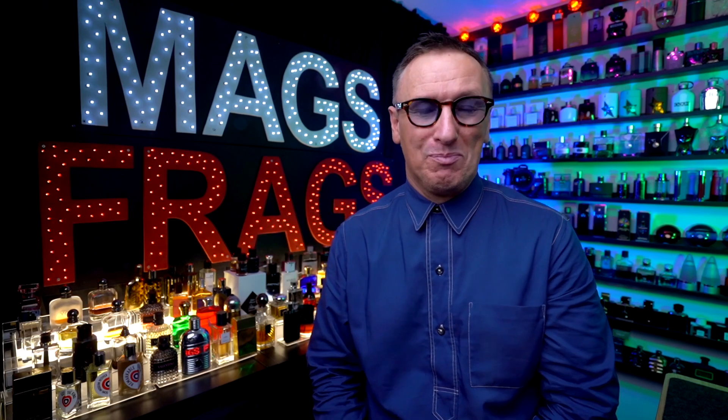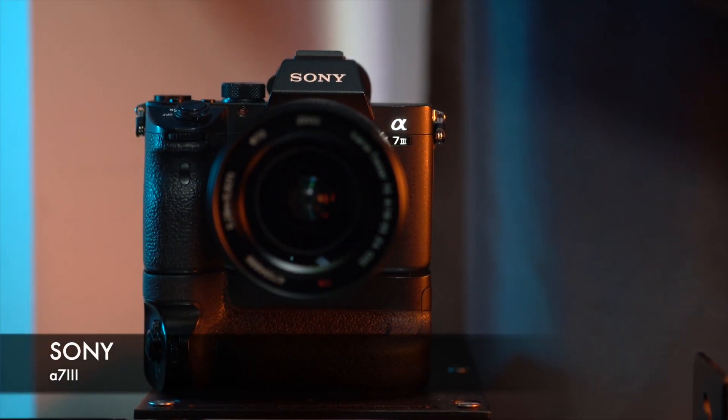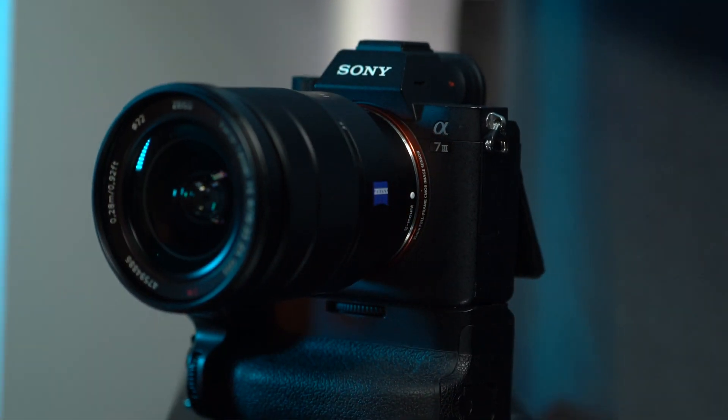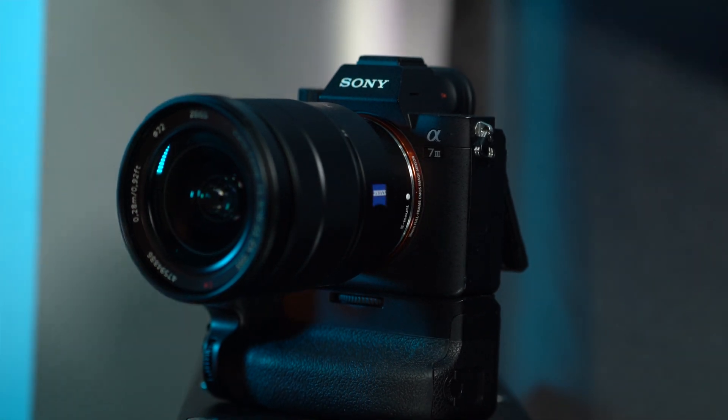I'll leave links to all the products mentioned in the video down in the description. Now I'm going to flip over to this other camera I've already got set up behind me so you can see what goes on behind the scenes. This is my productivity setup and the part of the room you don't normally see in my videos. I use a Sony A7 III camera with a 16 to 35mm lens and I tend to use it at the 16mm focal length due to the room being so tiny — the wide angle view just helps to make the room look a little bit bigger.